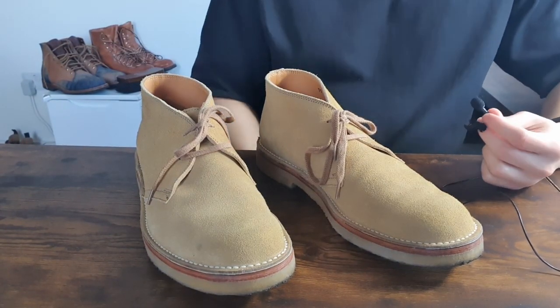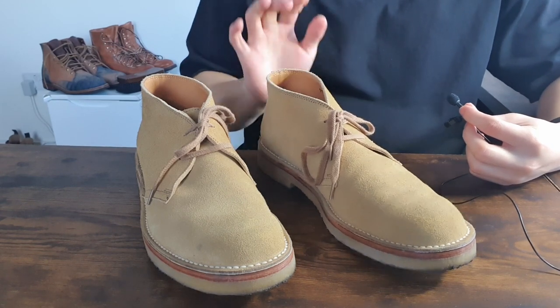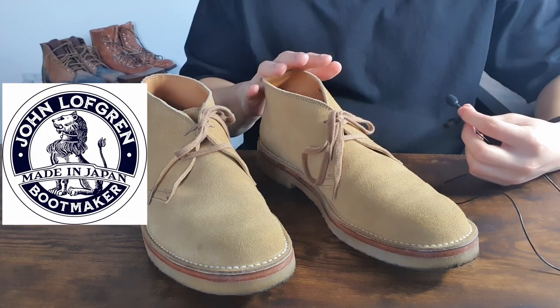Hello guys, this is Tom from Kudosall.com. Today I'm going to do a review on these boots right in front of me. These are John Lofgren desert boots.